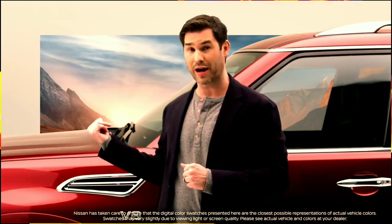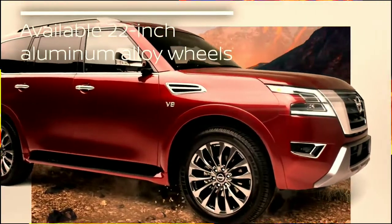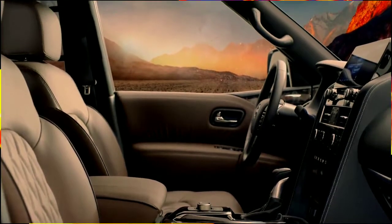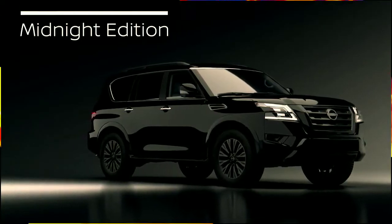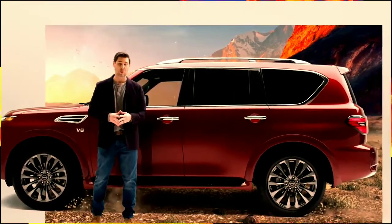The colors are absolutely amazing, including this beauty right here behind me. This is called Huli Red Pearl, and the new Armada is sitting on 22-inch aluminum alloy wheels. For 2021, the Armada offers a new, more luxurious and more comfortable interior with available quilted leather seats. Also for 2021, the new Armada Midnight Edition, with exclusive exterior and interior blackout treatments — to be honest, that's probably the one we're going to get.